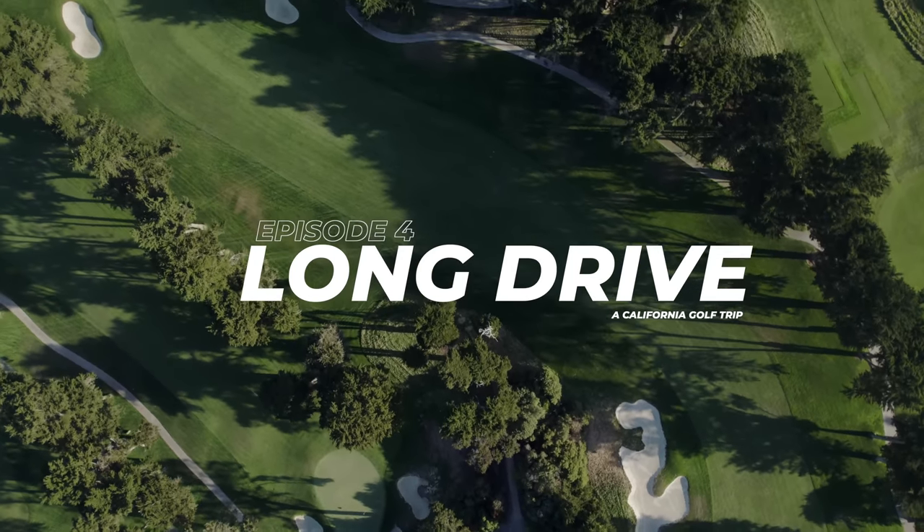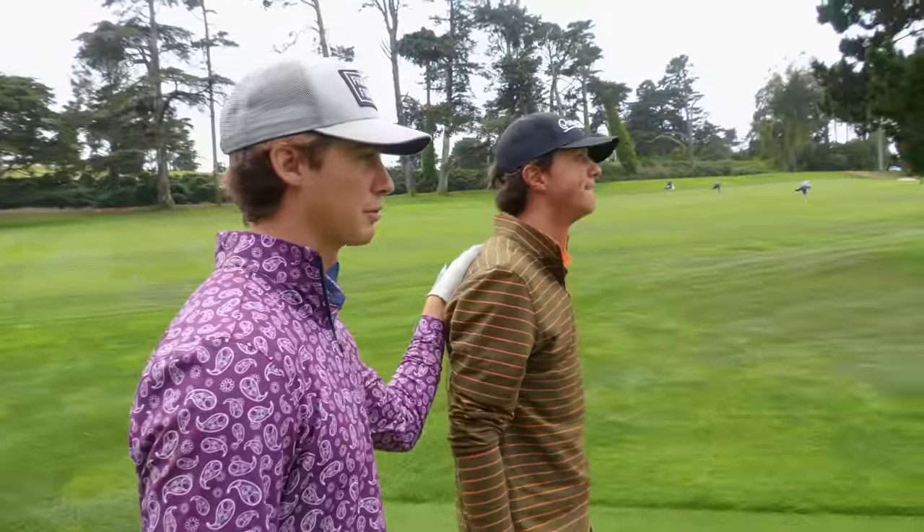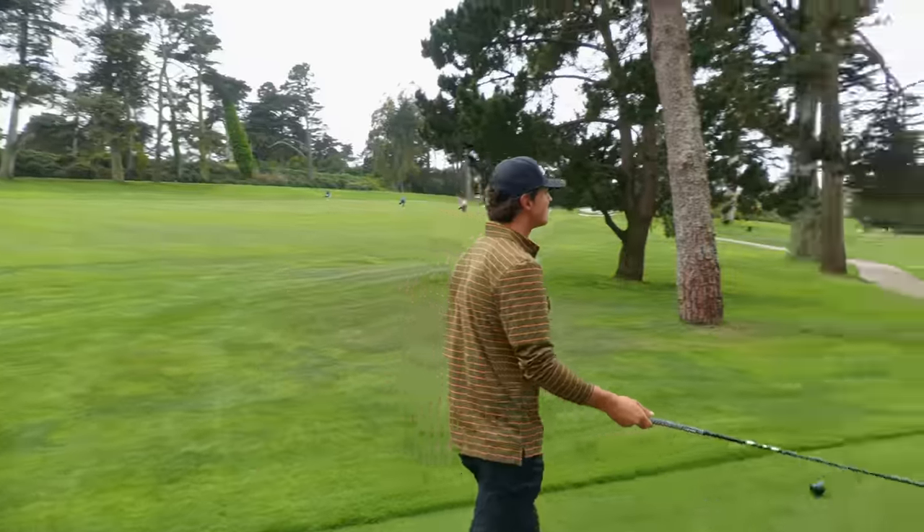Episode four, the back nine out here at Olympic Club, where they've held the US Open five times. We're on hole number 10 — dogleg right, par four, 380. Let's get it. Back nine, nine holes of straight up major championship golf. Let's see how low we can go.